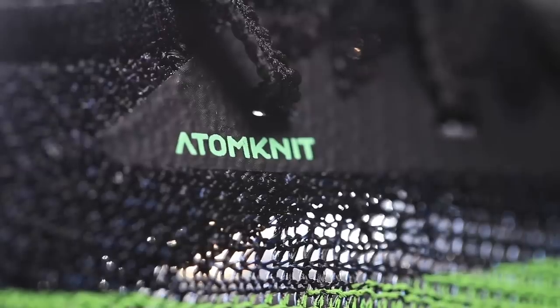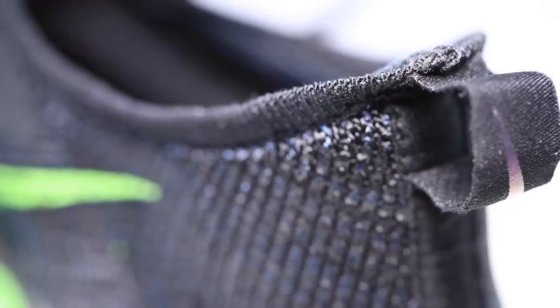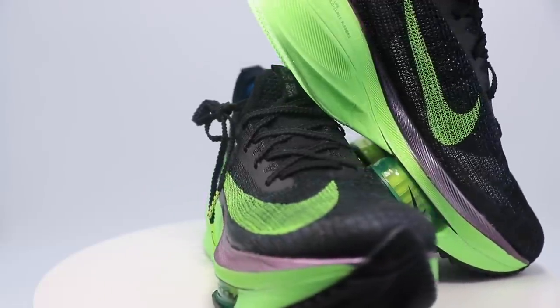Moving on to the Atomknit upper — fascinating upper material, tons of innovation here. It's a flyknit material that's been steamed and stretched in the production process, which allowed Nike to use less material in the upper, reducing weight, while still maintaining a contoured fit through that steaming and stretching process. I don't like when racing shoes have scrunching happening through the toe box and vamp, and that is not happening with this Atomknit upper. The heel counter is amazing — great lockdown, no slipping in the heel. Really liked the heel counter.